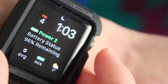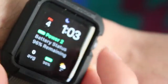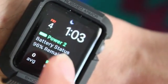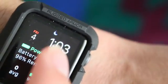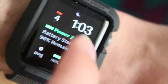Hey guys, how's it going? Daniel here and today we have an awesome Apple Watch app called Power 2. If you remember, the developer made the first app called just Power, and this is their new version that they released yesterday in the App Store.